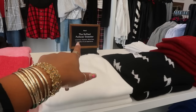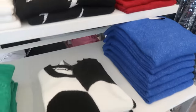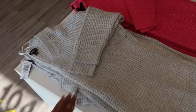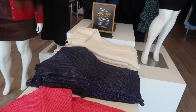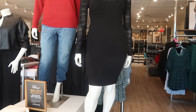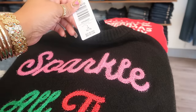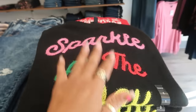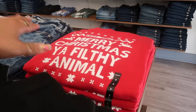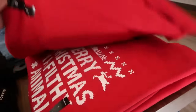It says the softest pullover sweater. You got a few of them in different colors. $69.90 for these sweaters. You got gray, pink, blue, and white. This dress is nice — $65.90. Sparkle all the way. Instead of jingle all the way. Merry Christmas, you filthy animal. I always love that saying from Home Alone.